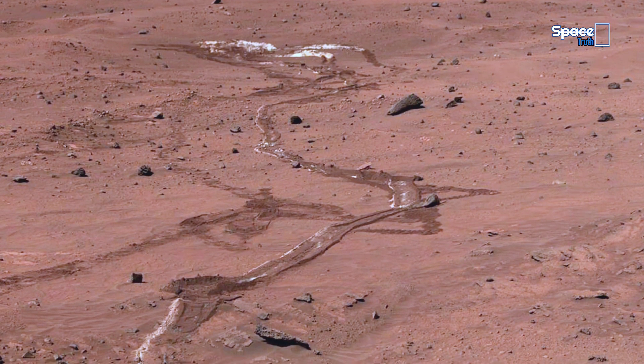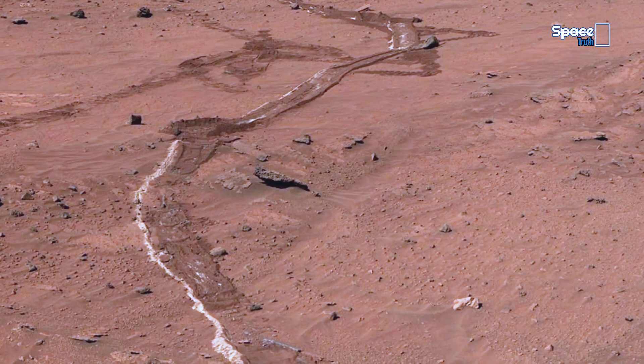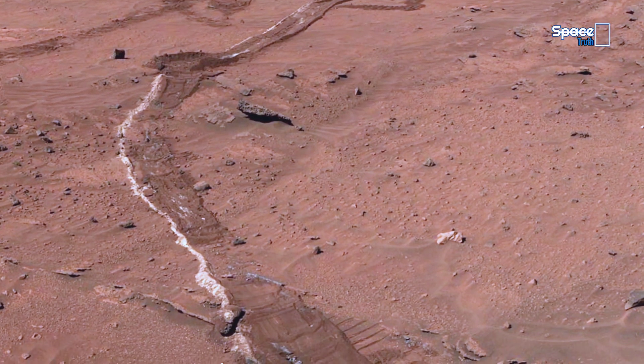Every new discovery brings us one step closer to unlocking the truth about the red planet's mysterious history.